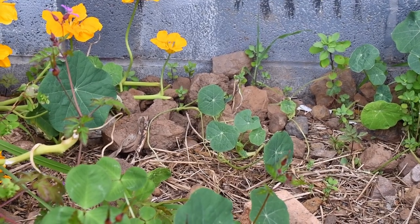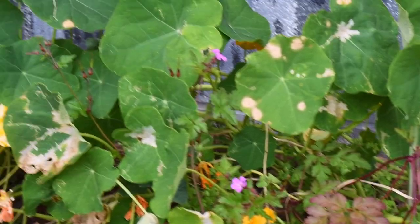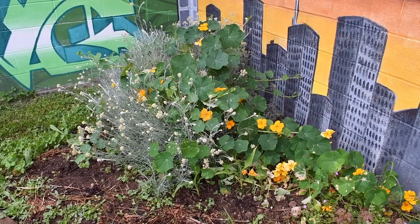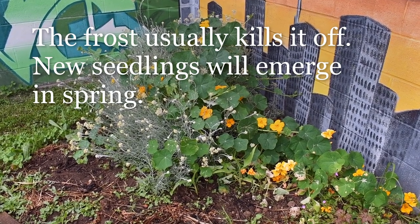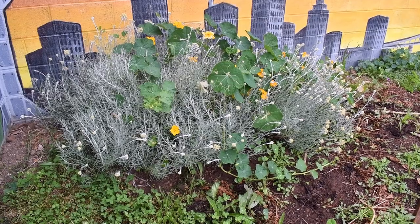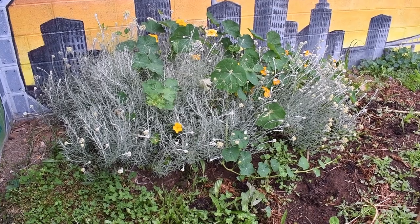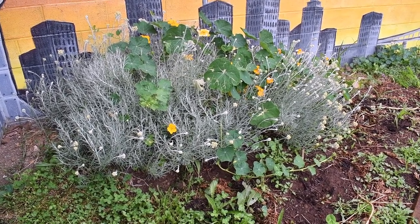As you can see here the nasturtium is perennial — it didn't die down in this corner. That's because this corner of the garden is the most protected from frost and wind, and also the driest, which means that the curry plant loves it here. I got this curry plant from the unhappy plants table.